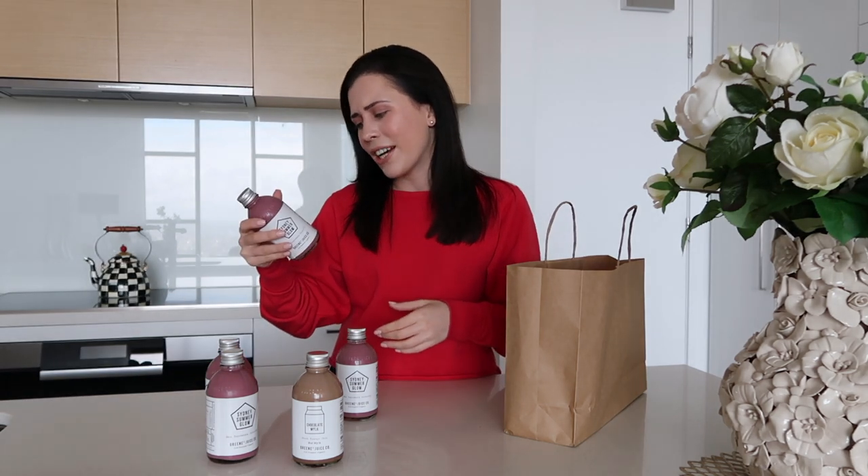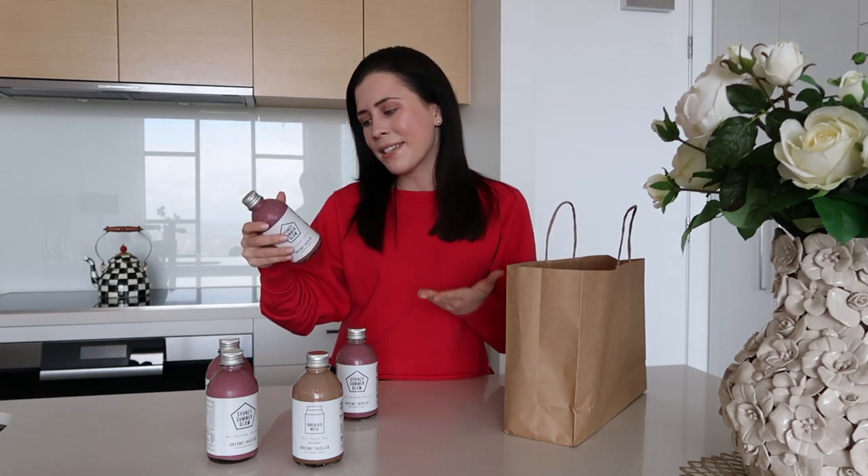I think I'll bring this Sydney Summer Glow with me today because berries are so good for your skin. Let's see what's actually in this: raspberries, avocado, dragon fruit, monk fruit, protein powder and hibiscus powder as well. Very healthy and nourishing — and I feel like I need that. So that's coming with me today.